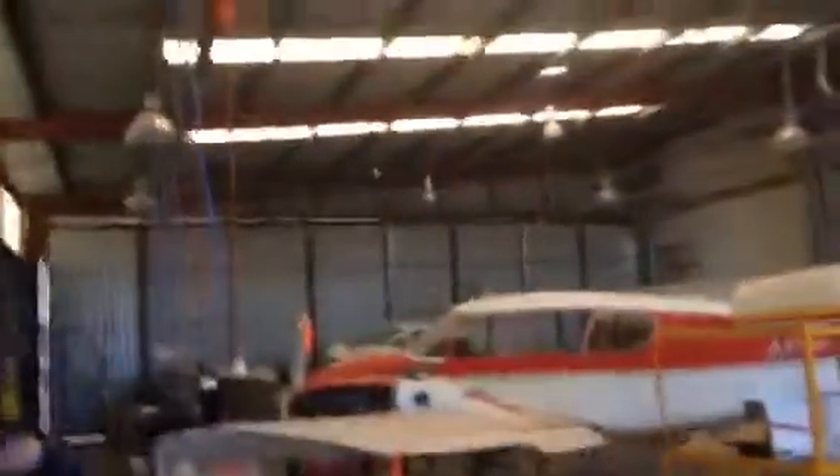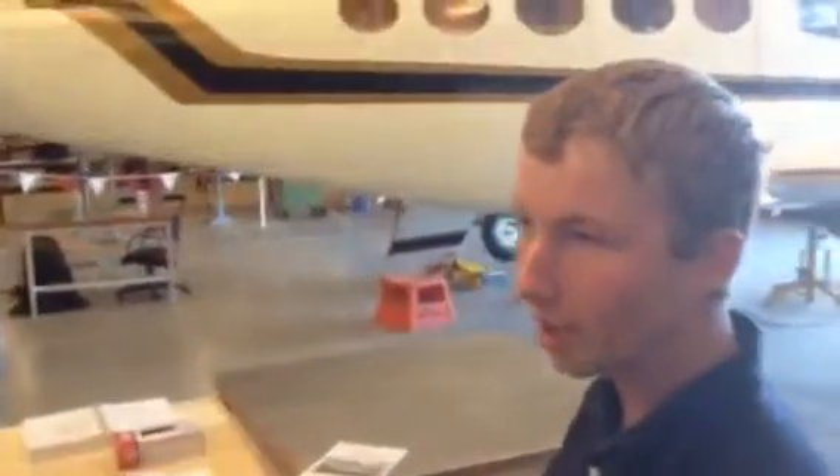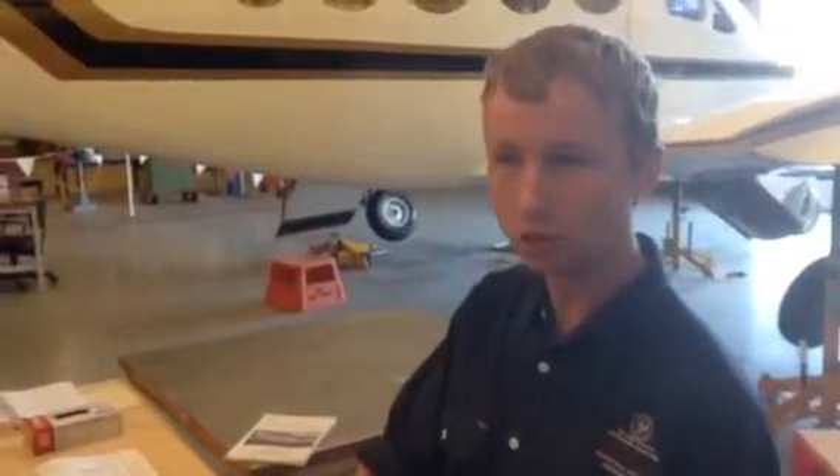We've got the Cessna, the Piper, and the Grumman further down. On these aircraft we can do pretty much everything from the landing gear to the mechanical — so the engines, the avionics, which is the electrical, and the structures.